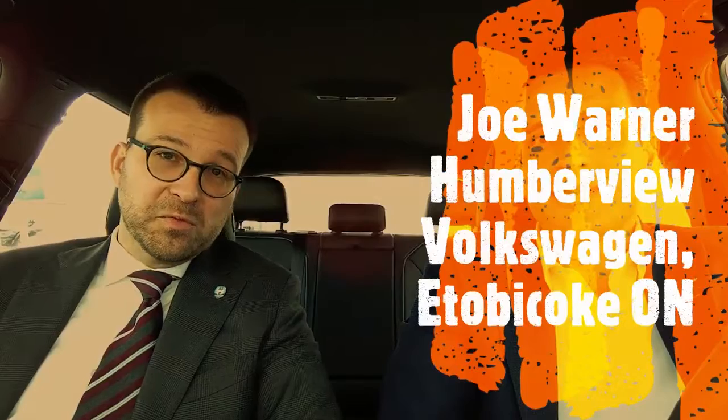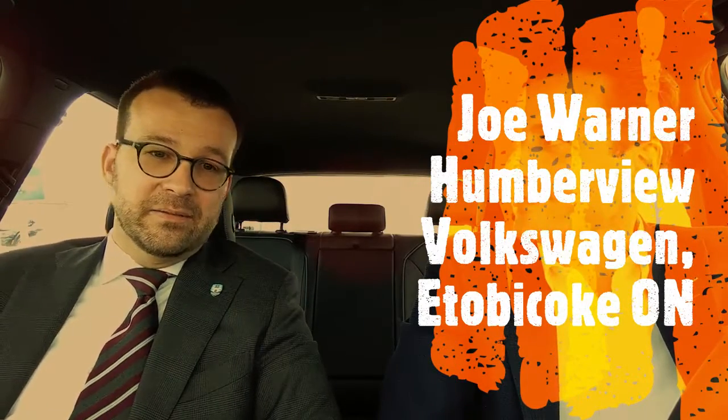This was really fantastic. I've always loved the Golf, but adding nearly 300 horsepower makes for an all-around great vehicle. My name is Joe Warner, I work here at Humberview Volkswagen in Etobicoke. It would be my pleasure to show you any car in the lineup, especially the R. If you have any interest, reach out — I'm happy to work with you.